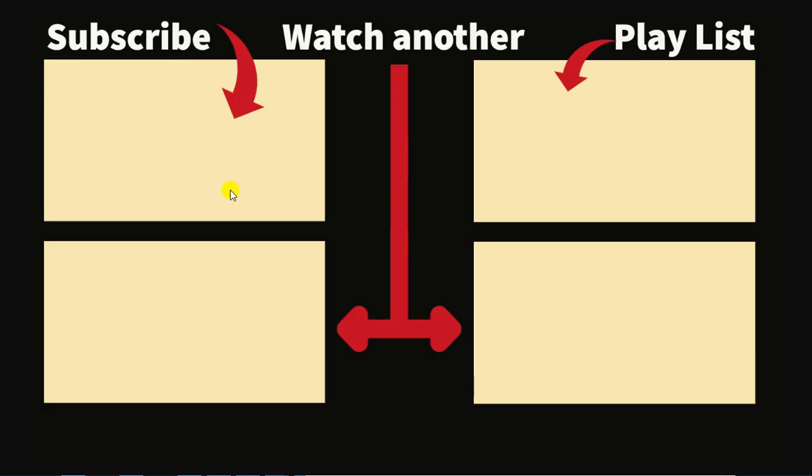If you like this video, subscribe by clicking the box in the upper left corner. Watch another similar video by clicking the lower right corner box, access our full playlist via the upper right corner box, and find our latest video in the lower left corner box. We hope you like this and have a great day.